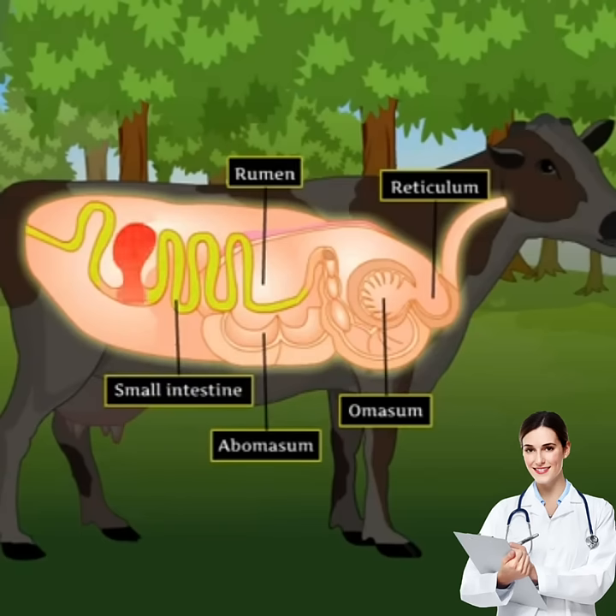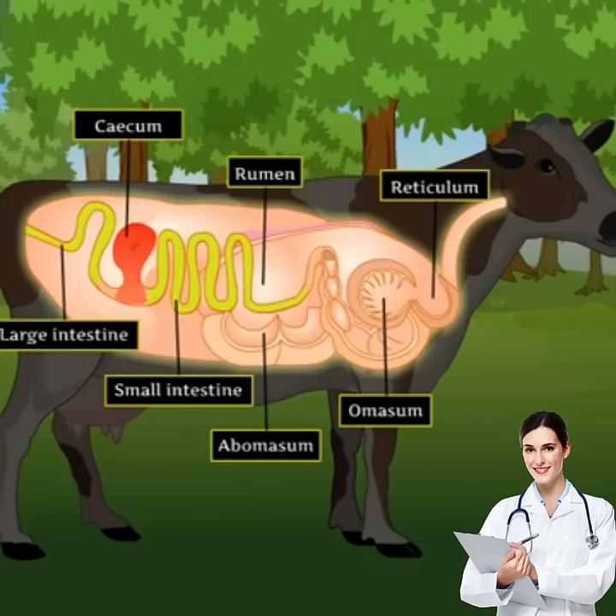A large sac-like structure called cecum, present between the small intestine and large intestine, also contains bacteria that help in the digestion of cellulose, a carbohydrate that is present in grass. So, you now know why cattle keep chewing all the time.